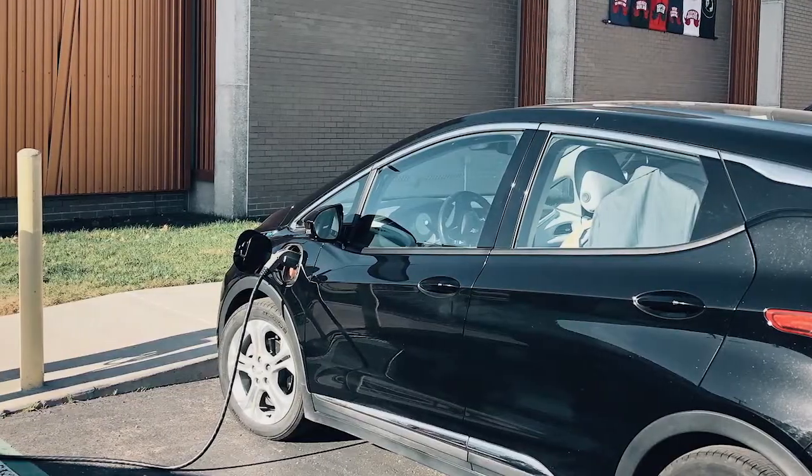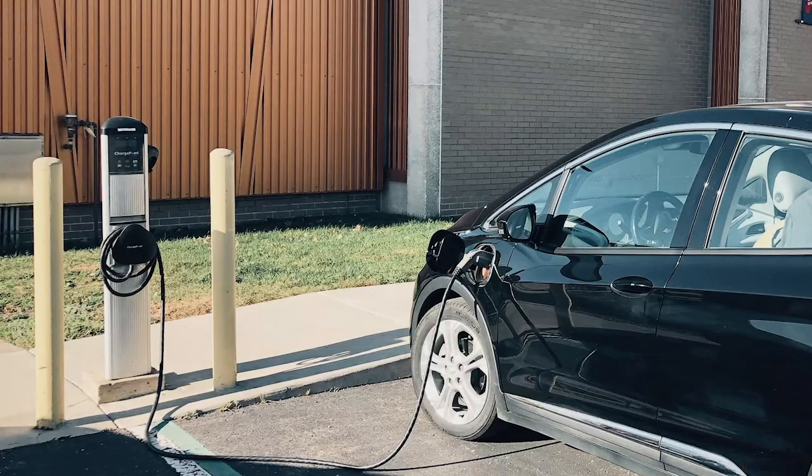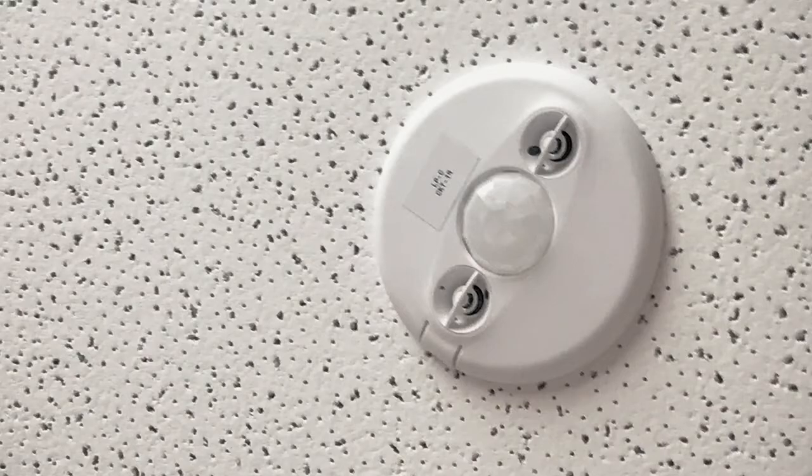The facility also includes charging stations for electric vehicles. LED lighting was used throughout the building, and in concert with the LED lighting, we employed electronic devices such as occupancy sensors. We also put in a lighting control system.